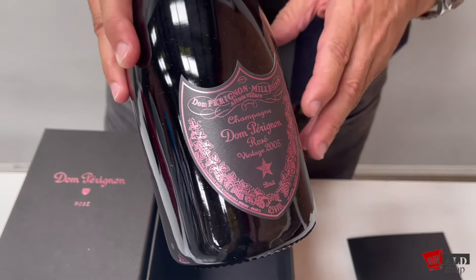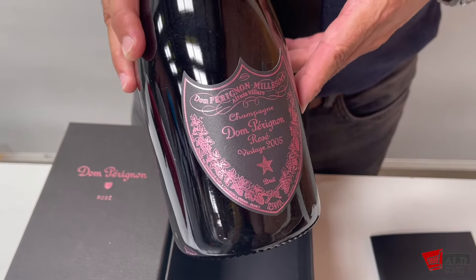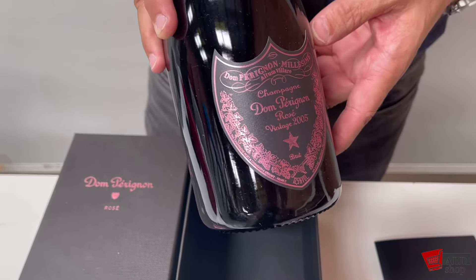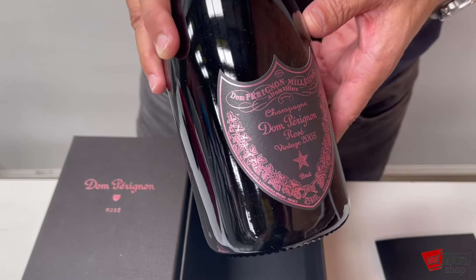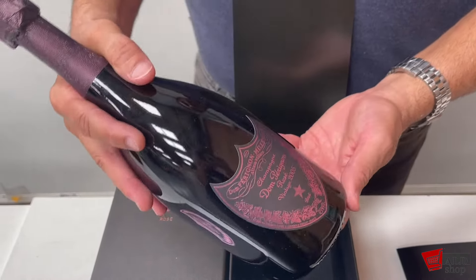It pairs particularly well with seafood — an elegant lobster paired with hummus, or with deviled eggs, caviar, and raw asparagus salads. You can also pair it with meats, for instance a char-grilled beef wagyu.